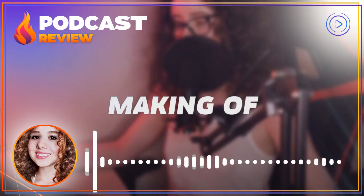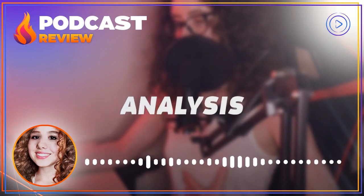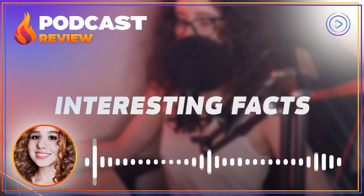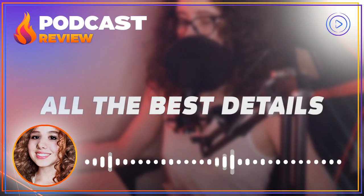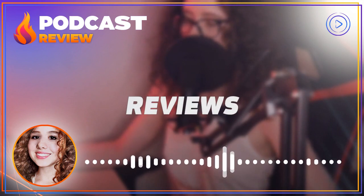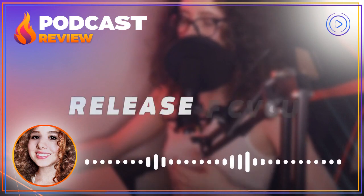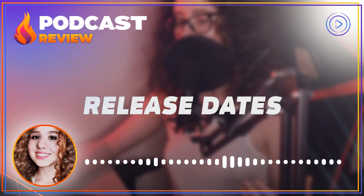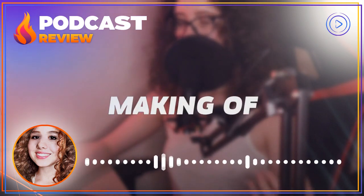Filming safety is not just a matter of ticking boxes or following a set of rules. It's about ensuring that every member is able to work with complete peace of mind, knowing that their well-being is being taken care of. In a fast-paced and dynamic world of filmmaking, safety is crucial, and it can't be compromised. Think of it this way: you're on set, the cameras are rolling, and the actors are performing a particularly intense scene. Suddenly, you hear a loud crash, and you turn to see that a light has fallen from the ceiling, narrowly missing one of the actors. It's a heart-stopping moment, and one that no one wants to experience.